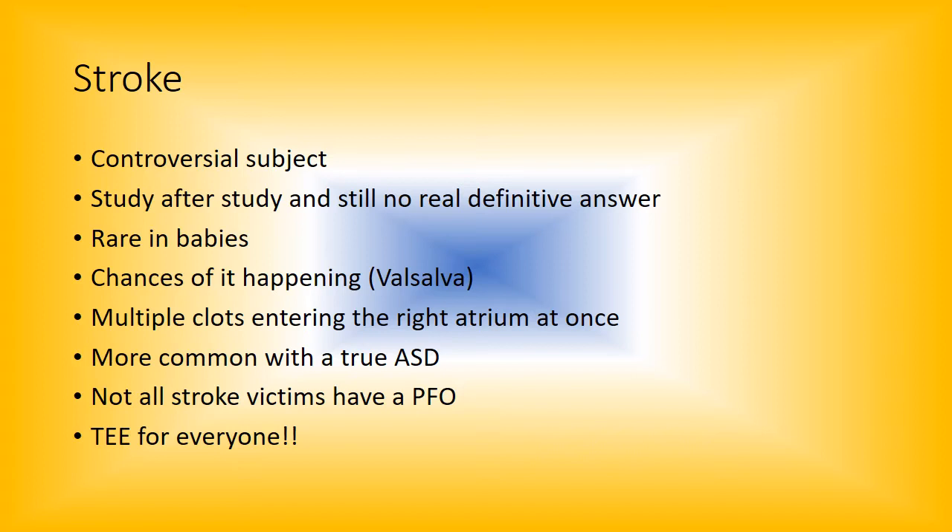Study after study and still no real definitive answer. It depends on which cardiologist you talk to — some say it's definite, others lean toward saying a true ASD probably caused it. Strokes are very rare in babies. Multiple clots entering the right atrium at once is more common with true ASDs, and not all stroke victims have a PFO.